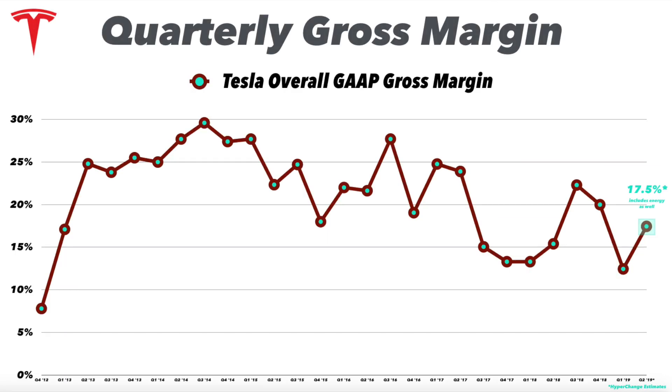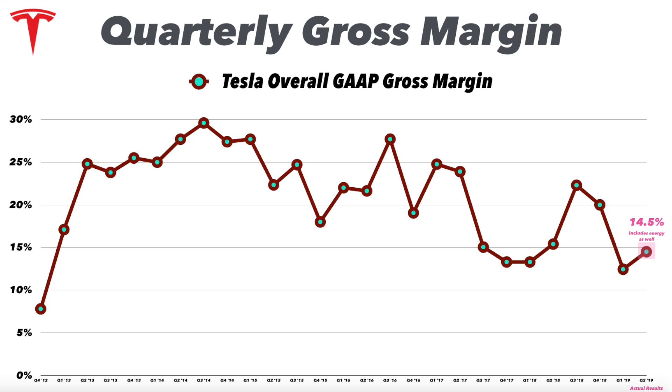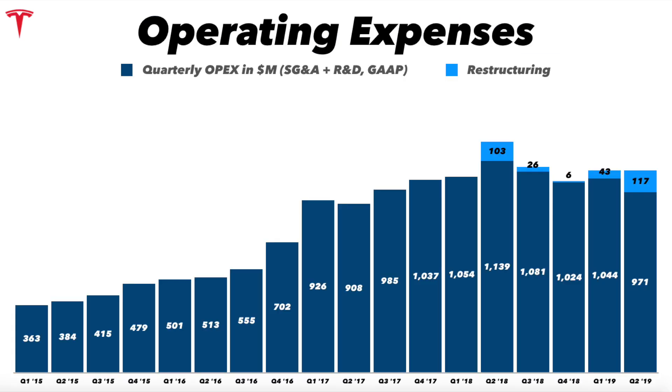Perhaps the most important number Tesla reports with its earnings is gross margin — how much it's actually making on every dollar of product it sells. I was estimating about 17.5%; this came in at about 14.5%. That's part of the main reason my estimates were a little off for the quarter, but it's still an improvement from Q1 2019.